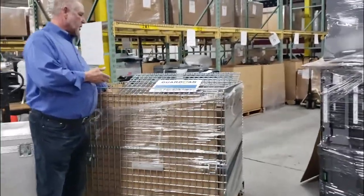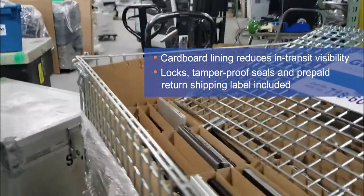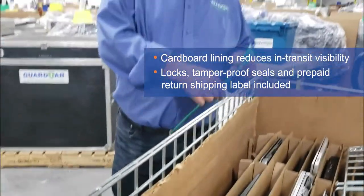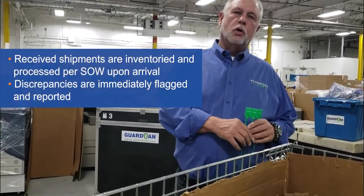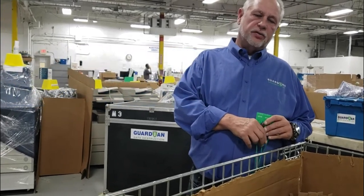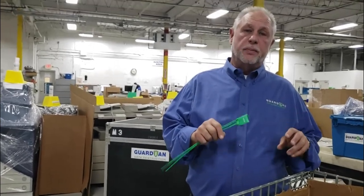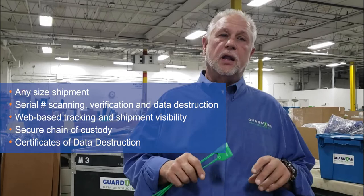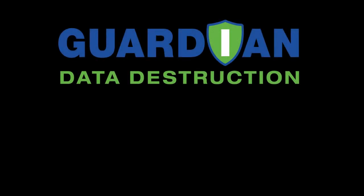The cage comes with seals and locks, so once it's completely full you lock it and seal it. You then have the ability to get an inventory once it arrives back at its location for processing. Remember, anytime you have any size shipment and require secure transportation, we can handle it — from laptops to desktops to any data-bearing device. Guardian can support you. Thank you for choosing Guardian.